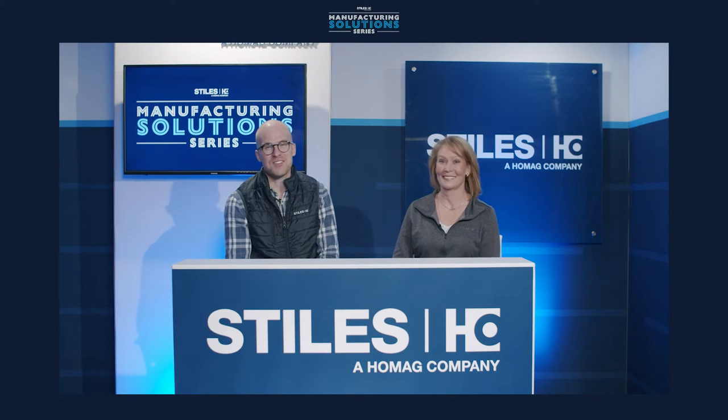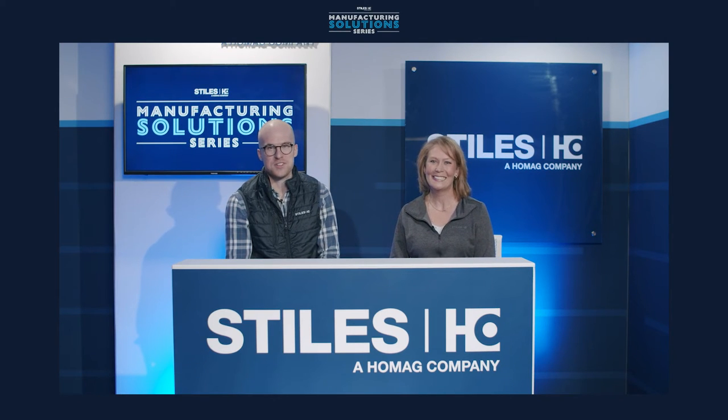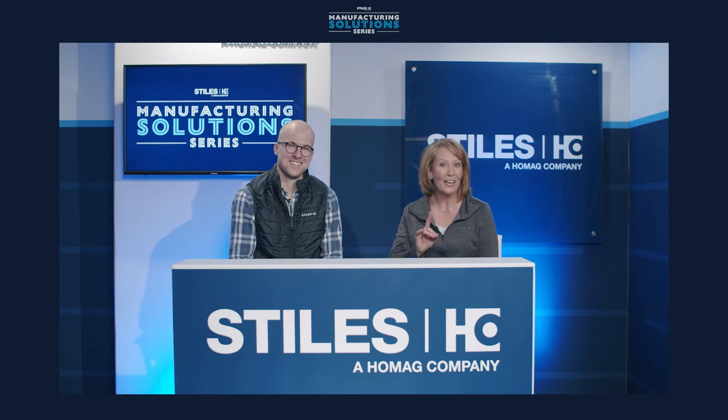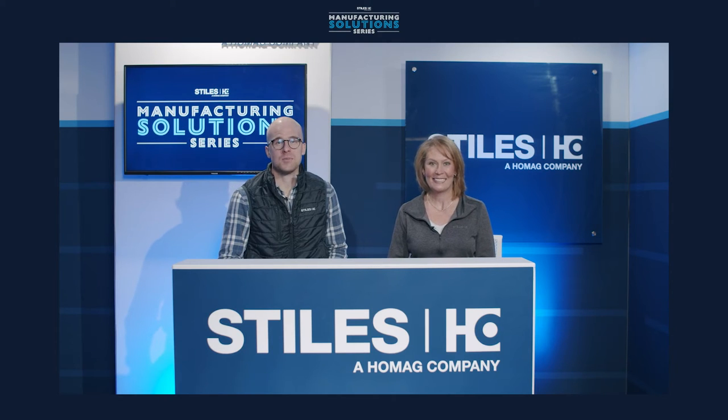Hello and welcome to week four of the STILES Manufacturing Solutions series. I'm Andrew Swanson and I'm here with my colleague Christina Elsenbrook. Happy to be back here with you Andrew, and happy to have you joining us for our kickoff to surface technologies week. This week is all about the look and how STILES can help you stand out from your competition. Today's episode will focus on three primary surface applications: sanding, laminating, and finishing. Our surface team is ready to find scalable and reliable solutions for you.